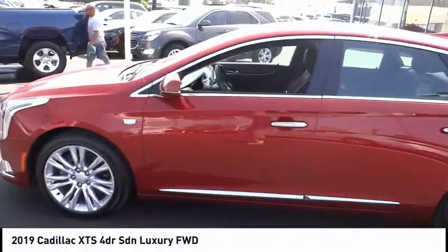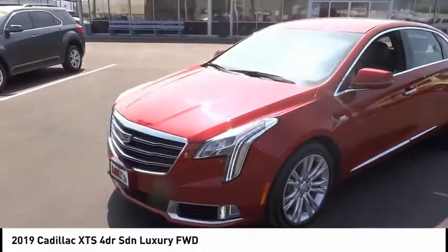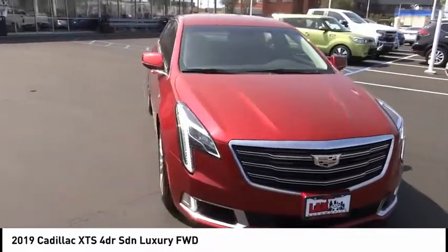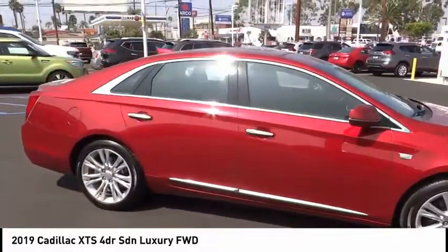Take a ride in the 2019 XTS. The Cadillac XTS will have every kind of feature you can think of. It comes with a spacious high-tech cabin and is packed with lots of safety features — it is a full-size luxury cruiser.